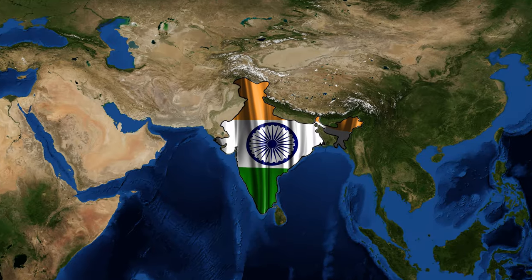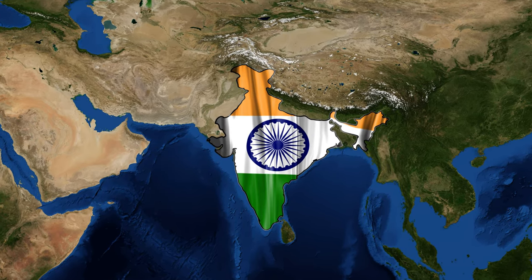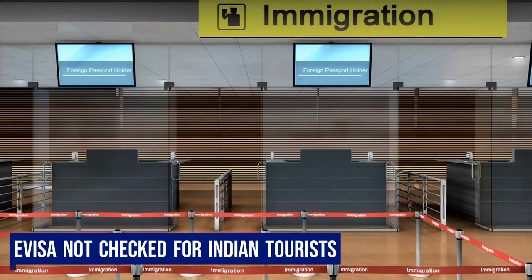For Indian tourists watching this video, our e-visa was not asked or checked at the immigration counter.